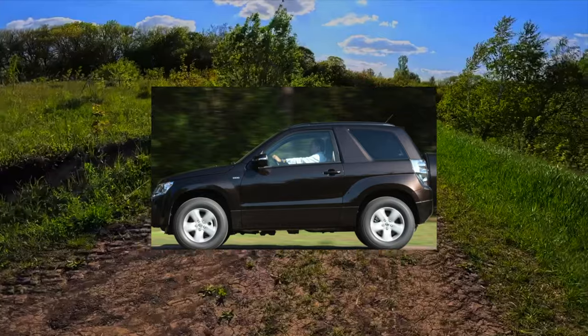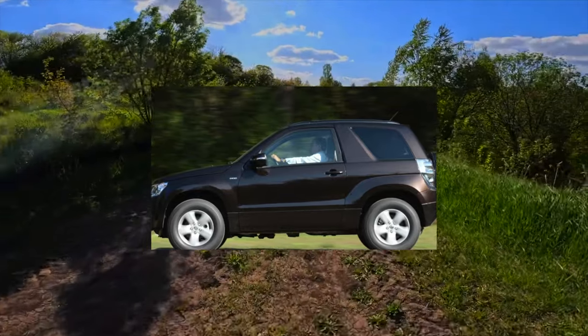By the way, why is she? He — it's a Japanese SUV, it's an SUV.